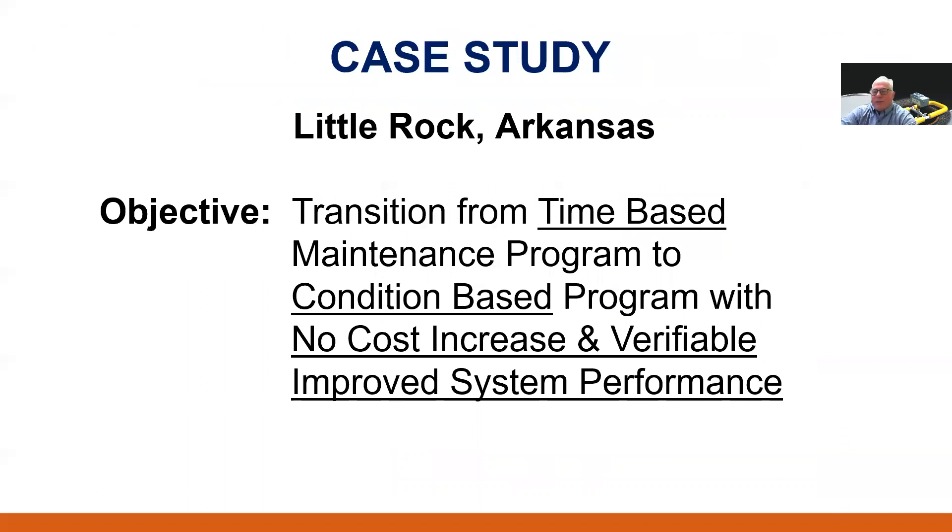Next, I'd like to share a case study about how Little Rock, Arkansas has moved from a time-based maintenance program to a condition-based maintenance program as we have been discussing. They wanted to make this transition with no change in headcount and with improved cleaning effectiveness and a verifiable improvement in system performance, further verifying the benefits of using an acoustic inspection program to screen their system for blockage conditions on a regular basis.